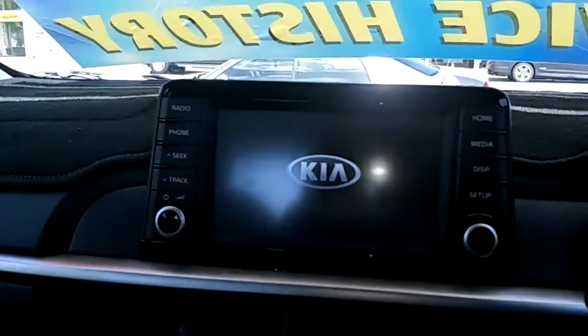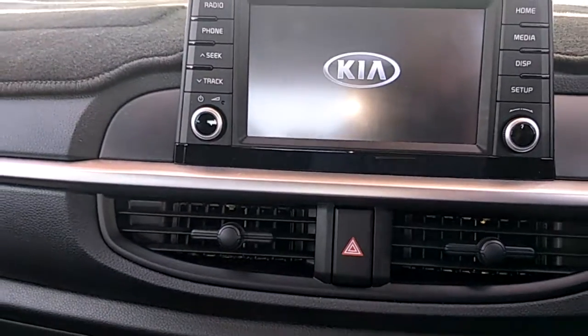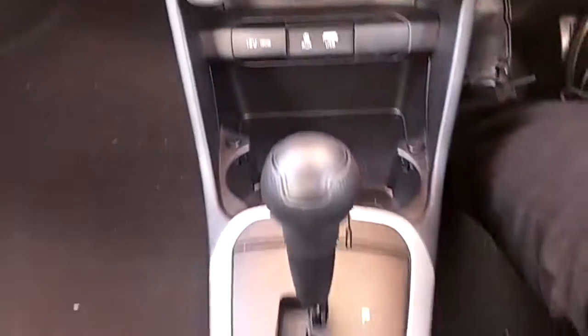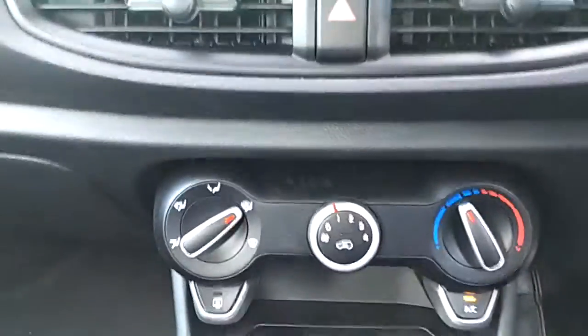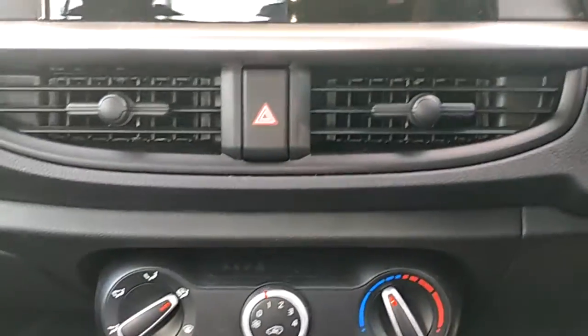I'll just start the vehicle up for us as well. There we go — just complaining because I don't have my seat belt on. It is an automatic. Your air conditioning system is just there — I'll just turn that air con off for a moment.